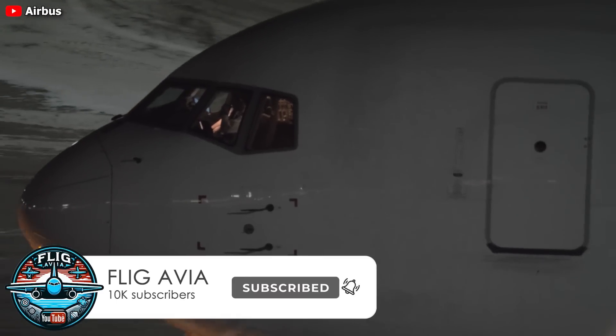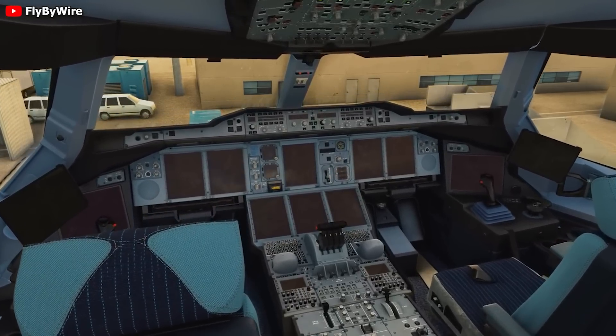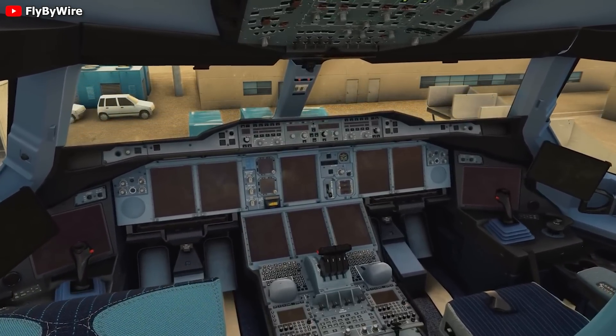Let's find out in this episode of Fligavia. To answer those questions, we first need to understand the evolution of fly-by-wire and side sticks.